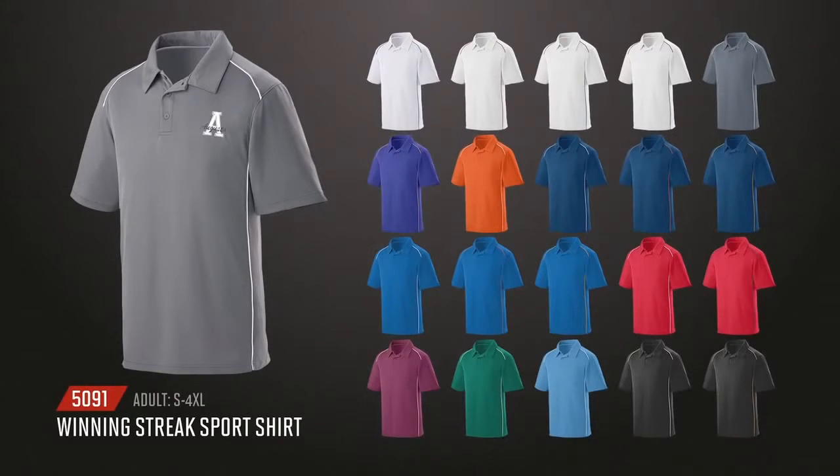Starting with the sideline styles, Winning Street offers an adult and ladies sports shirt in 20 colors, including hard-to-find colors such as navy and orange and royal and gold. The sports shirts have pinhole micro-mesh panels on the shoulders and sides, providing ventilation and greater range of movement.